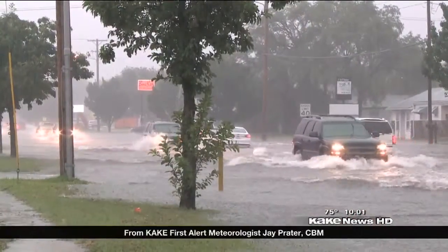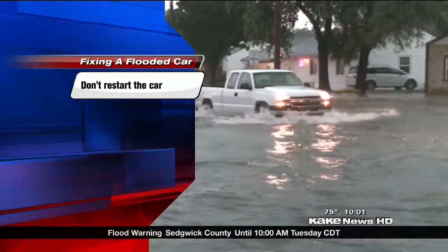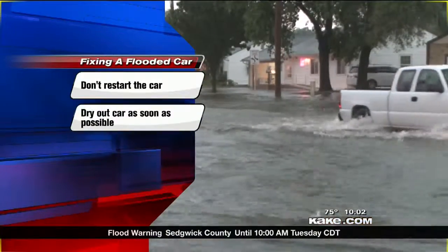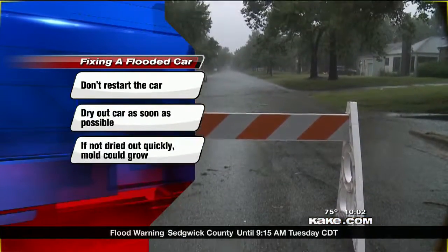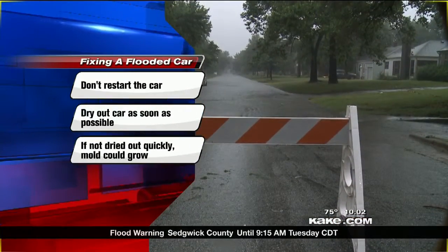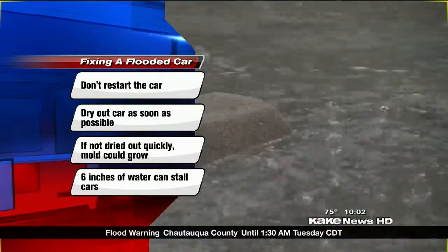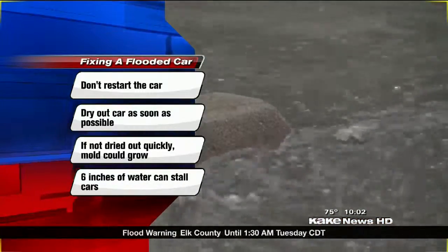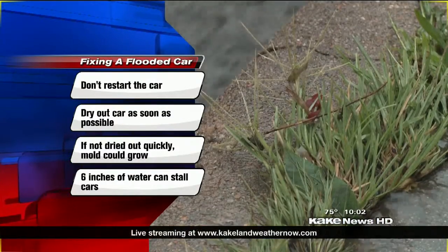What should you do if your car stalls on a flooded road? Do not try to restart the car — water in the engine or transmission could ruin it. Start to dry out your car as soon as possible; if it doesn't dry out quickly, mold could start growing. If the water was up to the seats, there is a chance it will be okay. If the water gets up to the dashboard, though, odds are there will be expensive damage. And remember, folks, it only takes six inches of water to stall some cars.